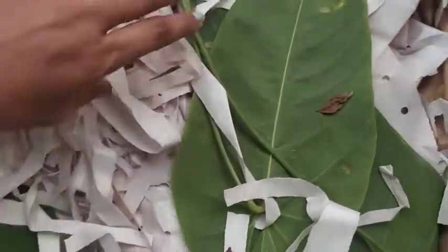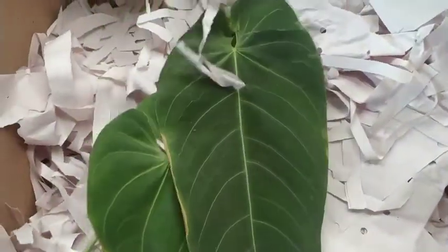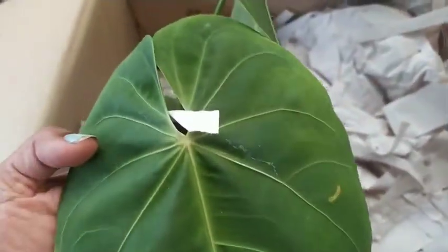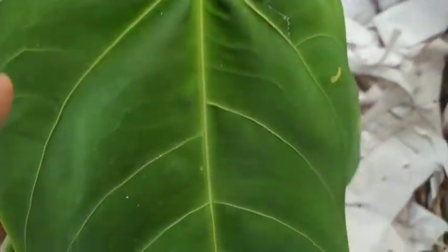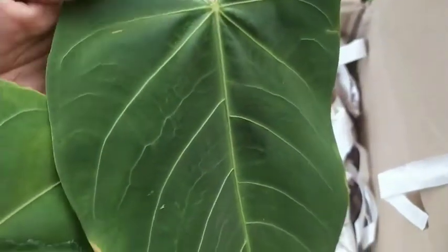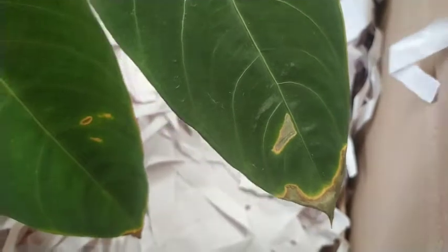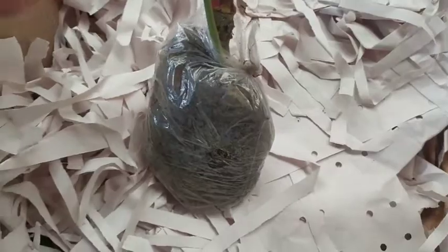This is the second plant — an Anthurium Queremalense, which I was reading up on. It is said to be a climber-type Anthurium. I was deciding between this Anthurium and Anthurium Siniroi, which is a velvet Anthurium, but finally I got this one. It has lovely foliage.